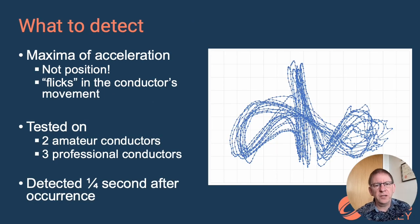So what did we learn? First I need to talk about what we were detecting. Naively you might think that we should be detecting positions — down, left, right, up — but that is wrong. That's not what musicians are looking for. What musicians are looking for in beating is flicks in the conductor's motion: flicks at the positions of the beats. Converting that to engineering terms, we need to find the maxima in acceleration, which means we are looking for things happening in the third derivative of our position data.